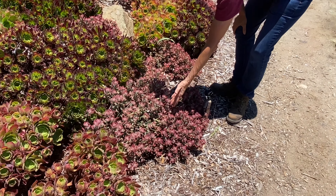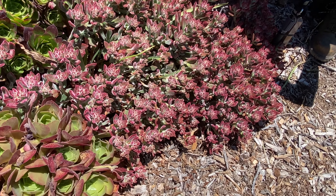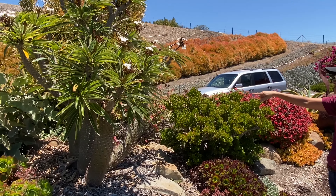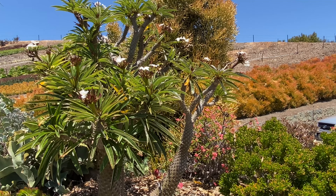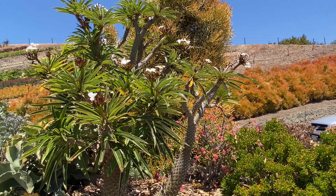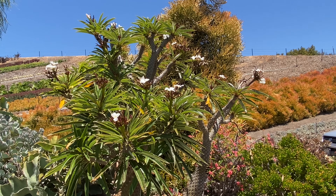This is Echeveria harmsii Ruby Slippers — such a stunning plant and this is getting ready to bloom. It'll take off here in July and August and throw off some really beautiful flowers. This Pachypodium up here is giving me life. It's got four trunks and then all of them have split into more branches — what a showstopper. If you're looking for a tree, why not a Pachypodium lamerei? It looks like a palm tree because it is a Madagascar palm, but it needs no water, doesn't need an arborist, and flowers so beautifully.